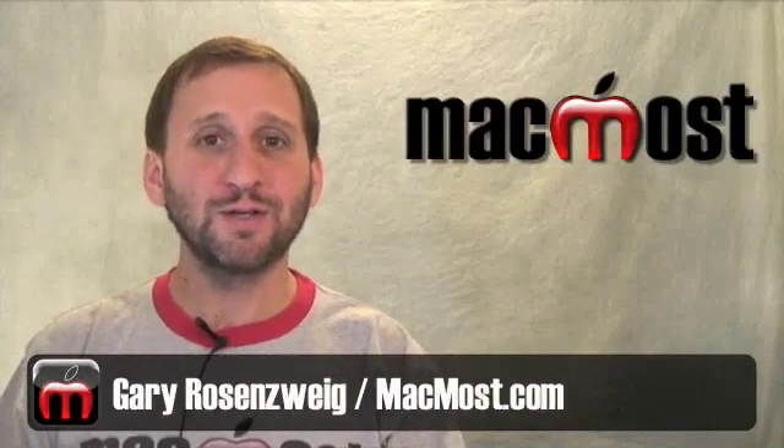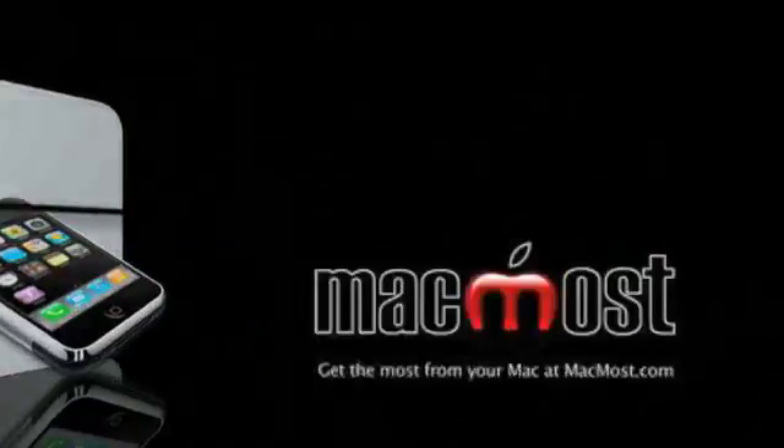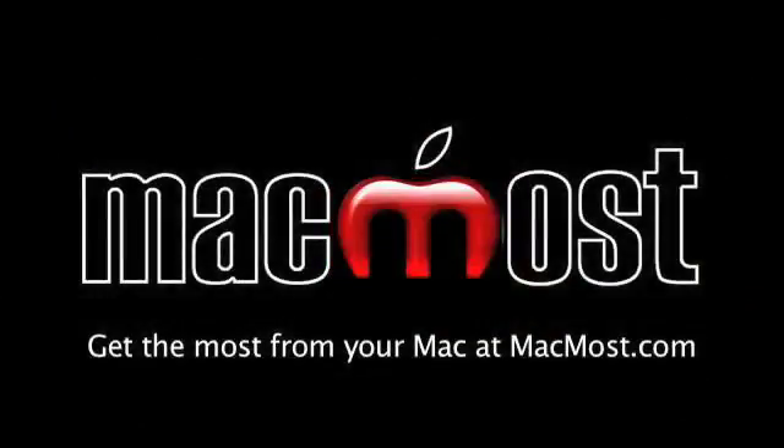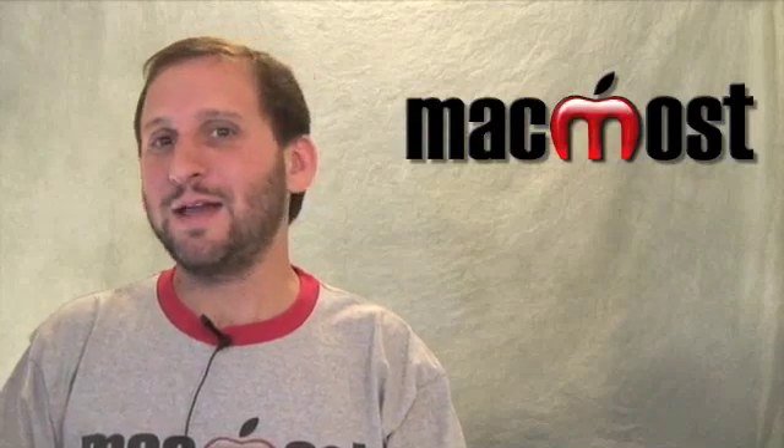Hi, this is Gary with MacMost Now. On today's episode, let's take a look at some good iPhone apps to start with when you get a new iPhone. I get asked this question a lot — just got a new iPhone, what apps should I get to start with? There are more than 40,000 apps in the store and a lot of them are junk, but here are my recommendations for 11 apps to start off with when you get your new iPhone.